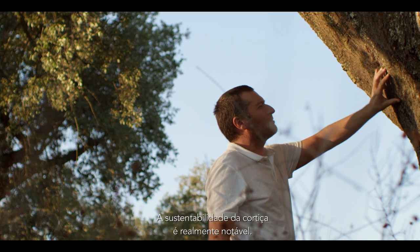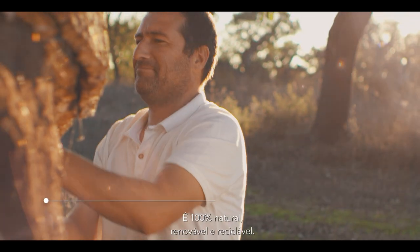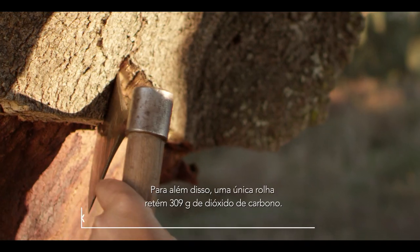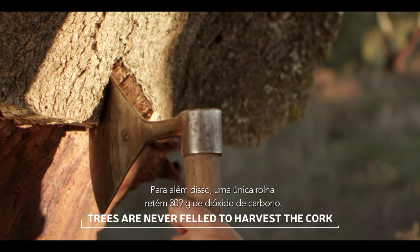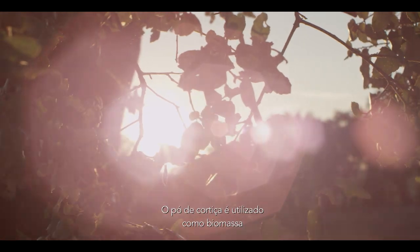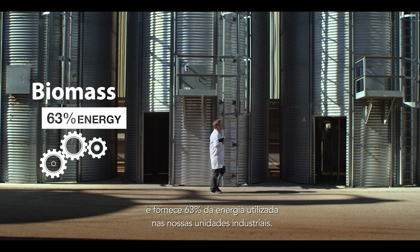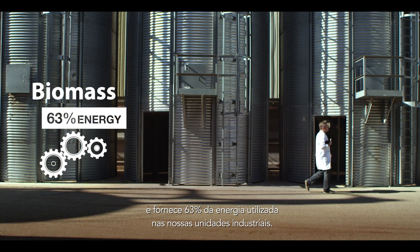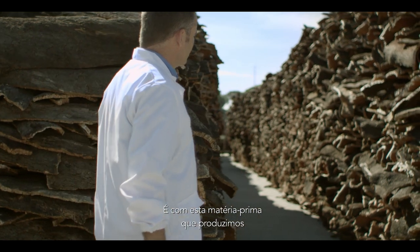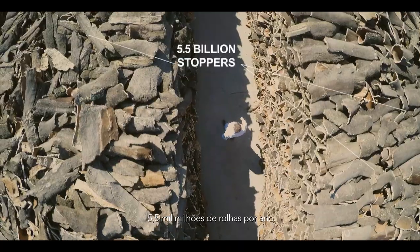Cork sustainability is indeed remarkable. It's 100% natural, renewable and recyclable. Moreover, a single natural wine cork stopper retains up to 309 grams of carbon dioxide. Cork powder is used as biomass and provides 63% of the energy used to power our facilities. This is the raw material out of which we produce 5.5 billion stoppers annually.